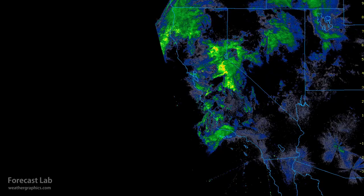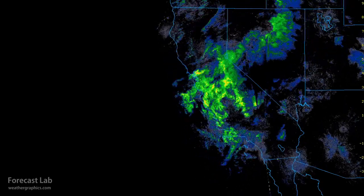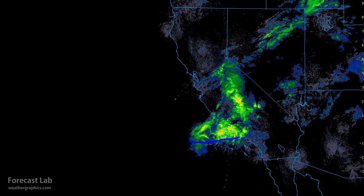Going back to the overnight hours, this is the radar. There is a lot of terrain blockage, but you can see the whole thing working from north to south. We've got this next band flowing into the Santa Barbara area, into Santa Maria and San Luis Obispo, and next up will be the Los Angeles area.